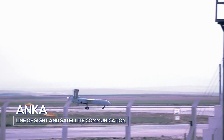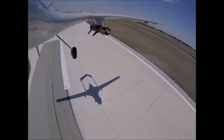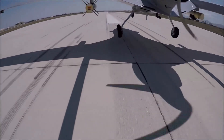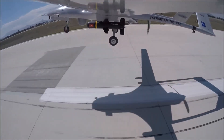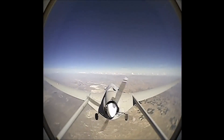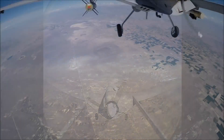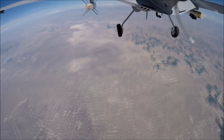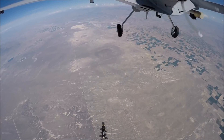Turkey currently operates 16 Anka S drones, which have seen combat in Syria where two of these drones have been shot down during Turkey's Operation Spring Shield. The most notorious Turkish drone currently used is the Bayraktar TB2, which now forms the basis of Turkey's armed drone fleet with over 100 operational within the Turkish armed forces. The drone was first introduced into service in 2014. The TB2 has a payload capacity of 55kg and an endurance of more than 20 hours at a maximum altitude of 22,000 feet.